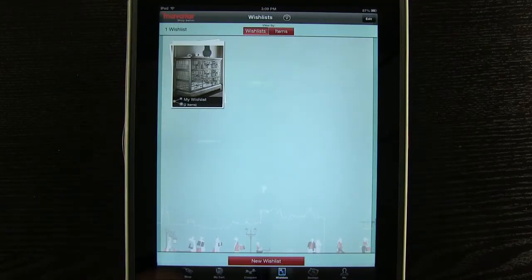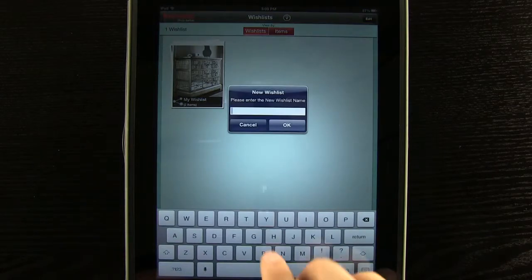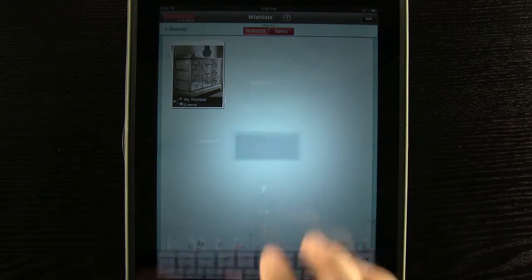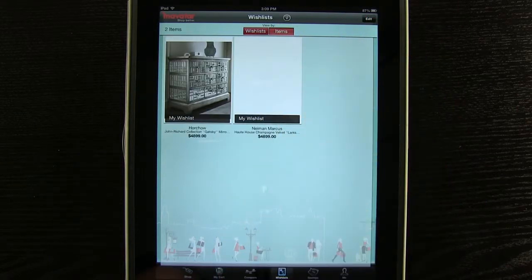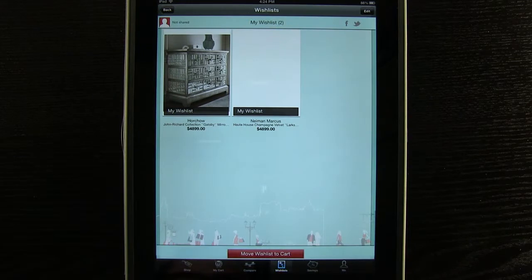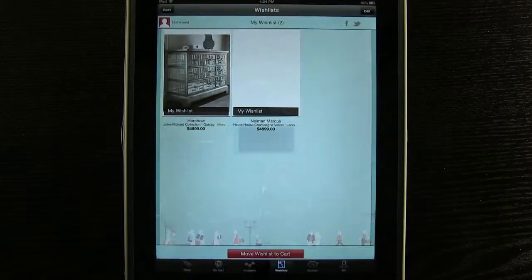View any wish lists you have or create a new one. Just give it a name and you can view your items in your wish lists. You can also easily share your wish lists on Facebook and Twitter to show your friends.